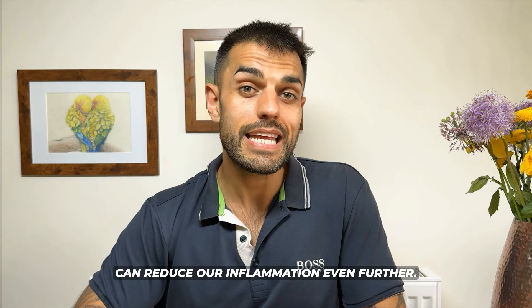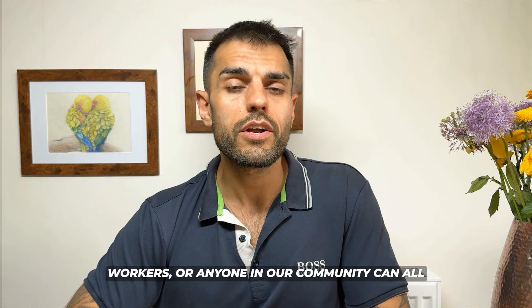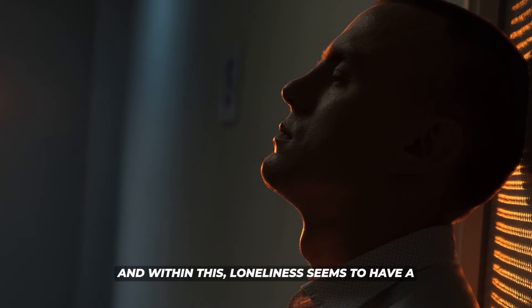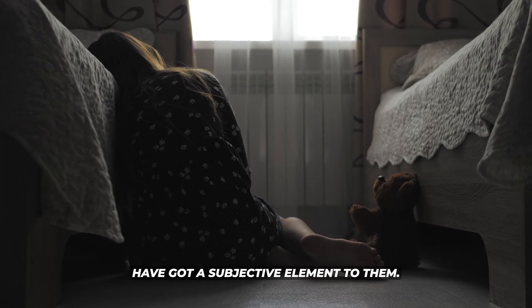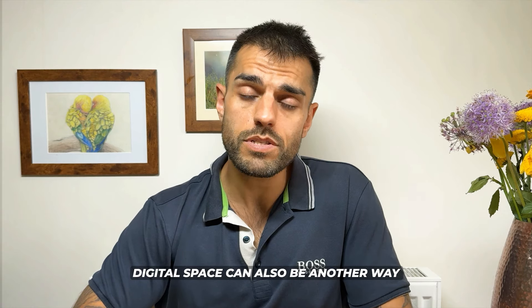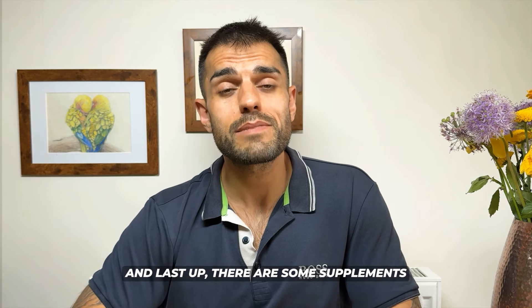Tip six is to connect with others, as social isolation plays a huge role in inflammation. Connecting with friends, family, co-workers, or anyone in our community can have a really positive effect on stress, mental and physical well-being, and coincides with a reduction in inflammation. Loneliness seems to have a strongly promoting effect on inflammation. It's important to remember that both loneliness and social isolation have a subjective element — it's about finding connection however that may be, including through digital spaces if physical connection isn't possible.